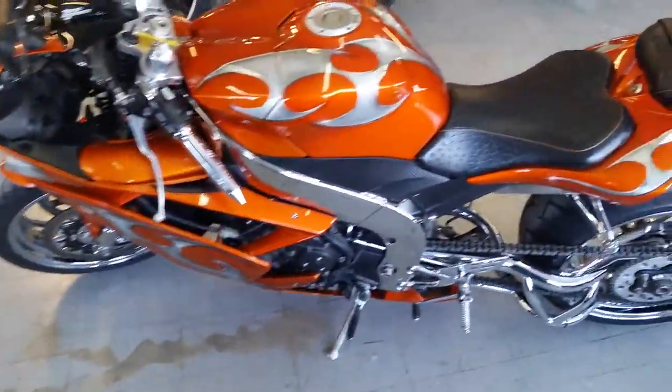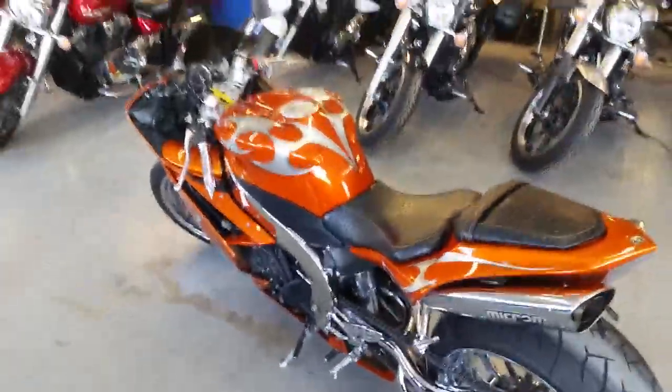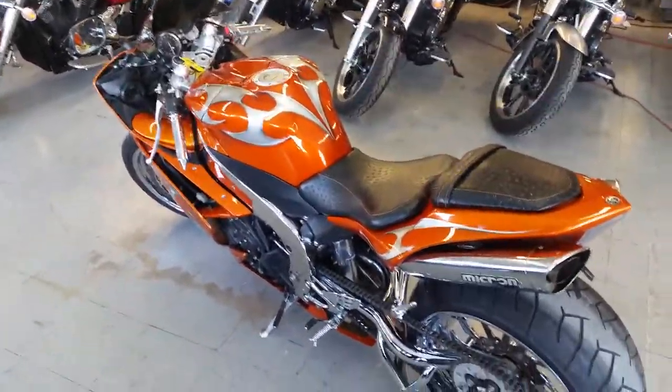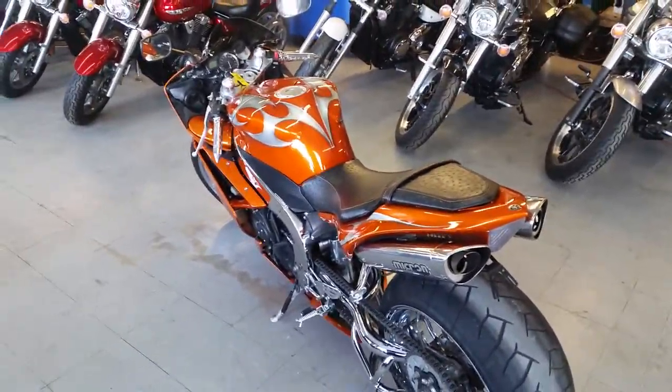Single-sided swing arm. This thing's badass. You can turn heads anywhere you go. We got this thing priced to move. It won't be here long. $199 a month. Visit our website, ApprovalPowerSports.com. We got over 80 used R1s and R6s in stock.